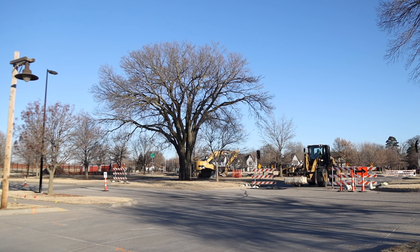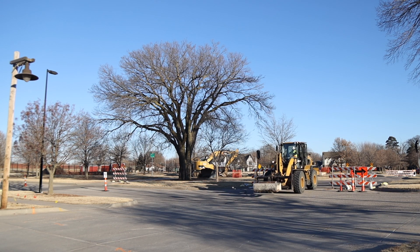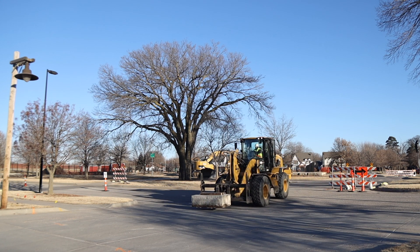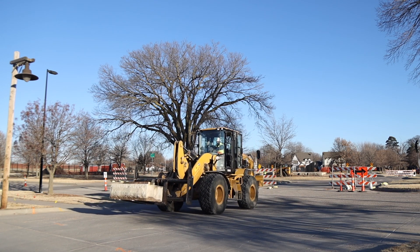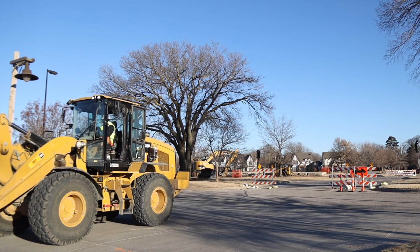How long do we think the construction will last? The project's construction is through about the end of 2024. Over the next couple of winters, we'll be back in this area to finish putting in those pipes. That's the reason we want to wait until that construction is all done before we actually go in and plant trees back in this area.